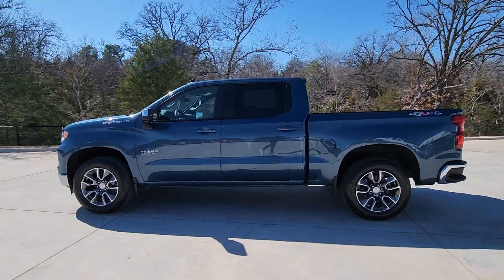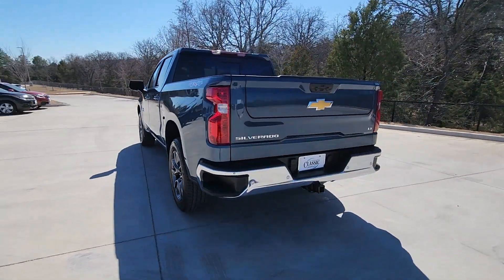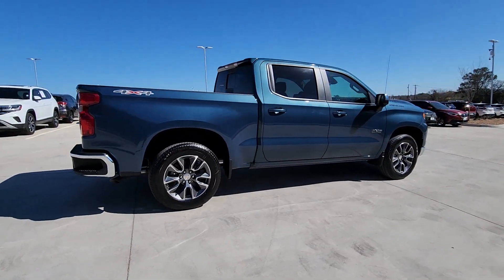You'll have love at first sight with the 2024 Chevrolet Silverado 1500. The smooth-riding Silverado 1500 delivers rugged strength, a quiet and spacious cabin, agile handling, and technology that keeps you connected.